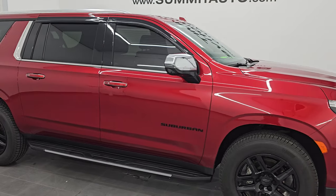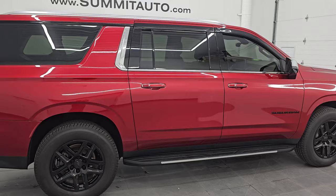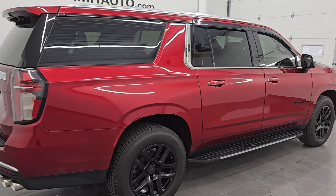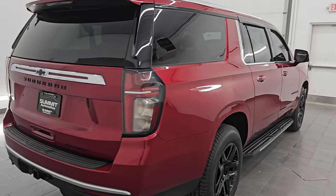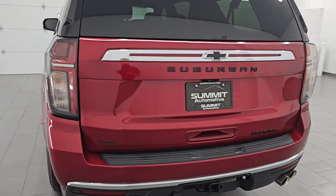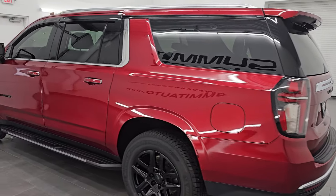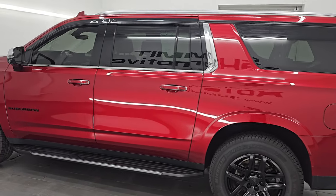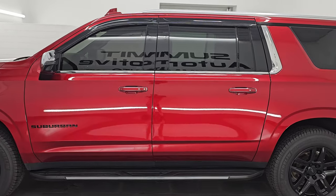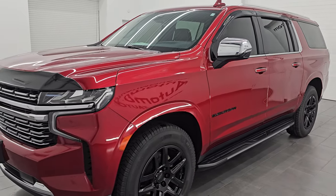Hey, this is Brett. Hope everybody's having a great day out there today and I am super excited to go over this ultra clean 2021 Chevy Suburban Premier Package. I am here at Summit Automotive in Fond du Lac, Wisconsin, your new and used SUV headquarters. This 2021 Chevy Suburban has the 5.3 liter V8 engine.